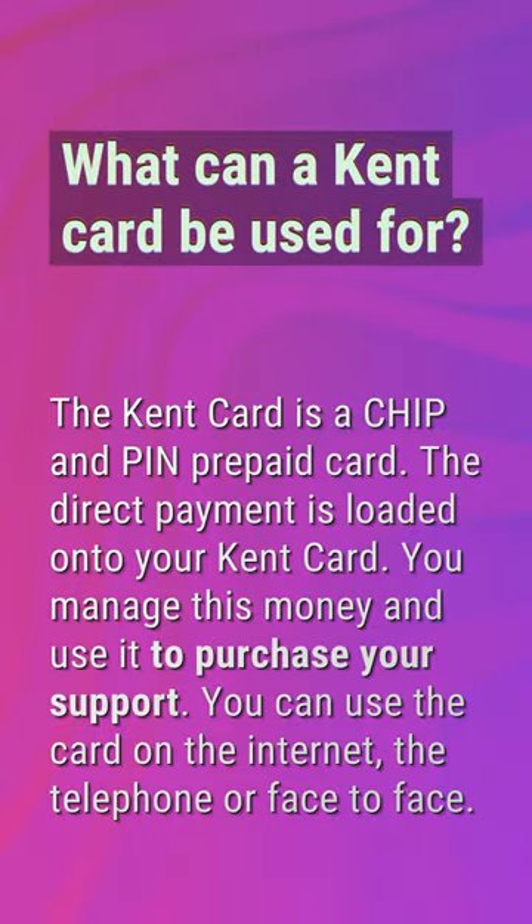What can a Kent Card be used for? The Kent Card is a chip-and-pin prepaid card. The direct payment is loaded onto your Kent Card, and you manage this money and use it to purchase your support. You can use the card on the internet, by telephone, or face to face.